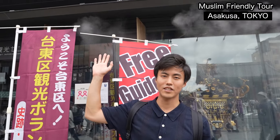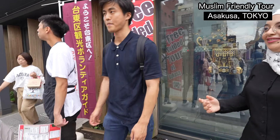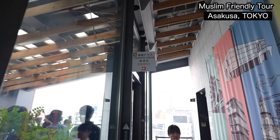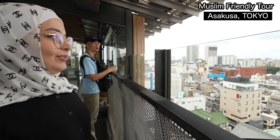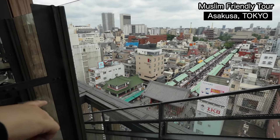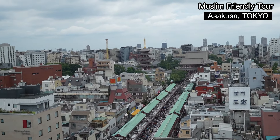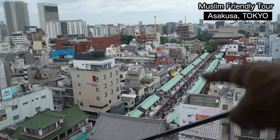This is the Asakusa Tourist Center — free entrance. We just arrived at the 8th floor; they have a viewing gate. Today we are going to the temple. We'll start the tour from the main gate, Kaminarimon, then walk through Nakamise Street. It's 250 meters long from Kaminarimon to Sensoji.